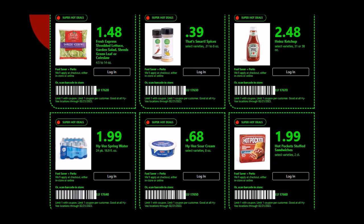We have the Fresh Express Shredded Lettuce, Garden Salad, Shred Green Leaf, or Coleslaw — 4.5 to 14 ounce packages for $1.48, limit of one. We have That's Smart Spices, 0.31 to 8 ounces for 39 cents, limit of one.